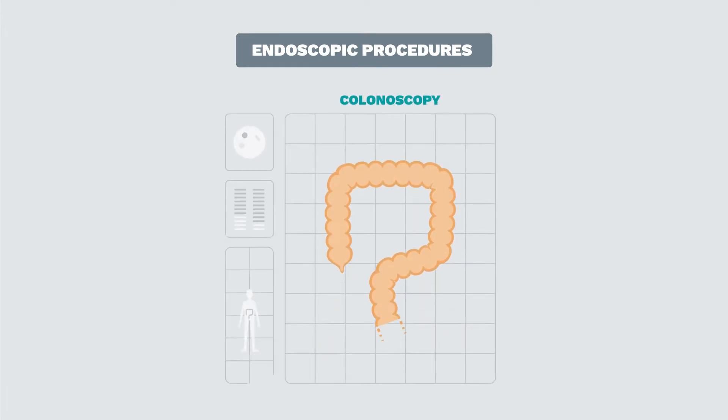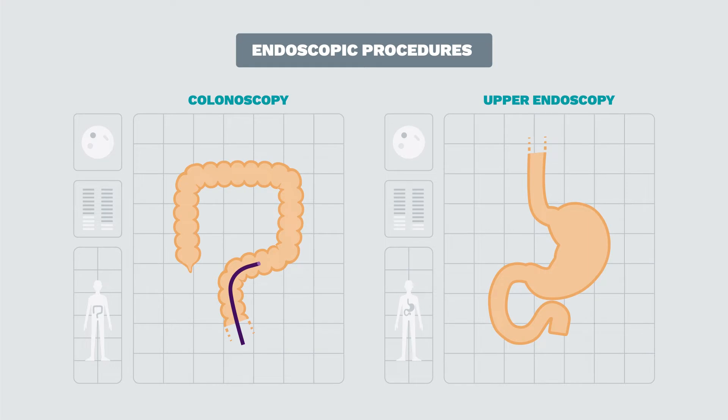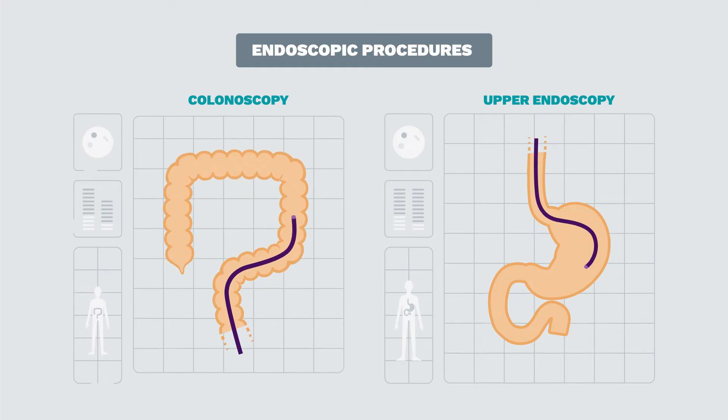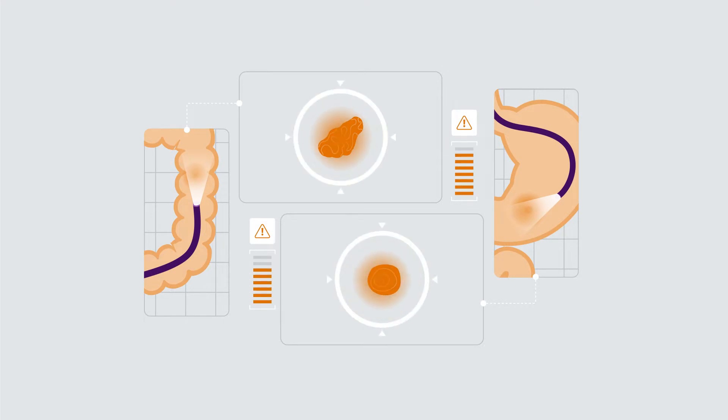Endoscopic procedures, such as a colonoscopy or upper endoscopy, involve inserting a thin, flexible tube with a tiny camera through your mouth or anus while you're sedated. The images and biopsies taken of your digestive tract help determine if inflammation is present, its severity, and its location.